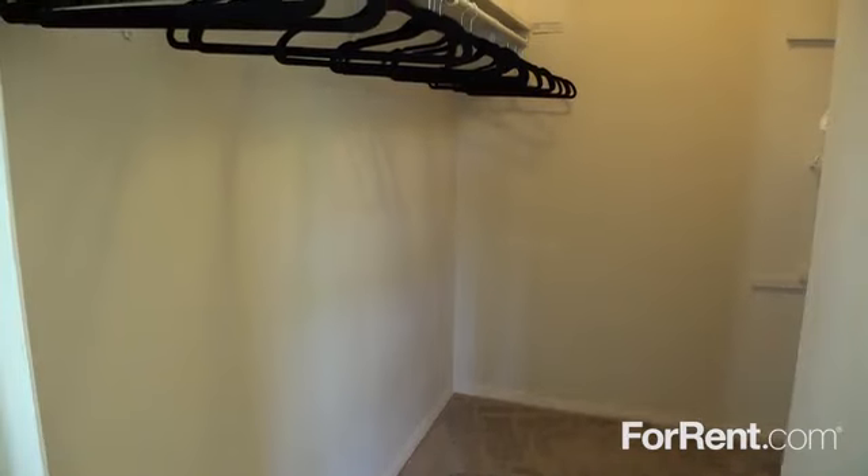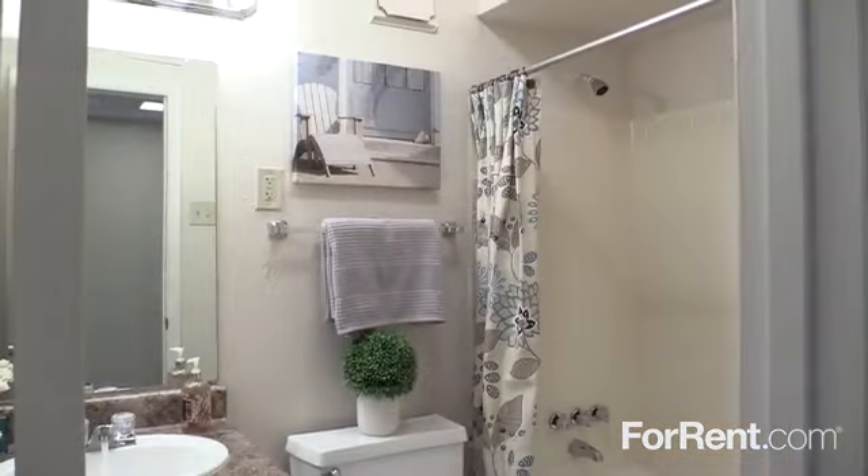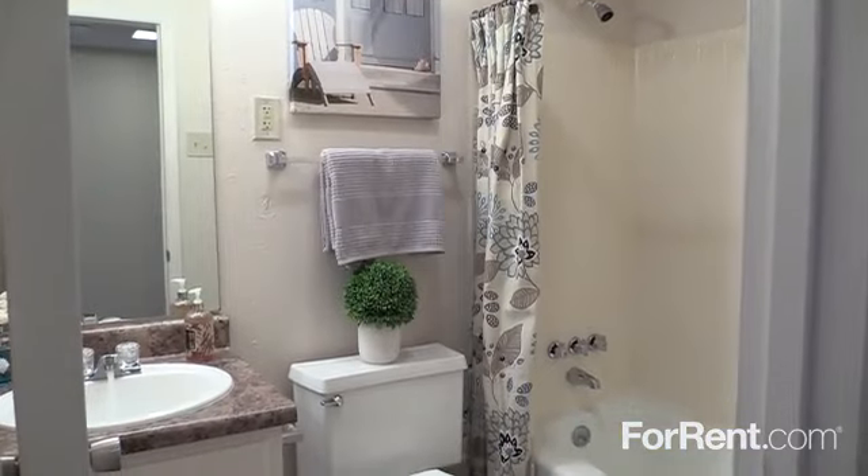The bedrooms are comfortable and quiet, with huge closets, and the bathrooms feature a spacious vanity, as well as a tub or walk-in shower.